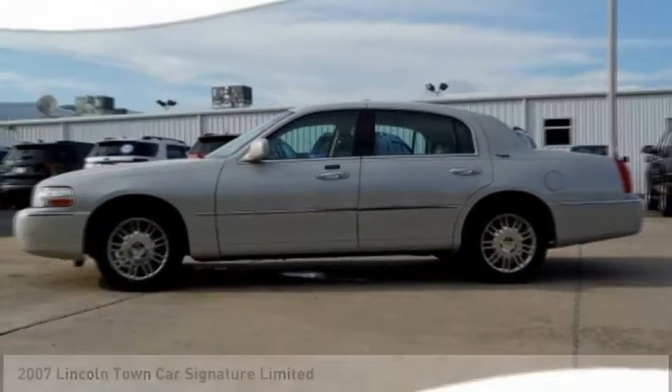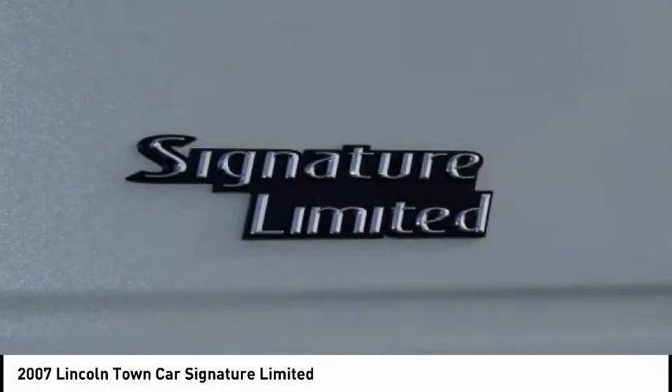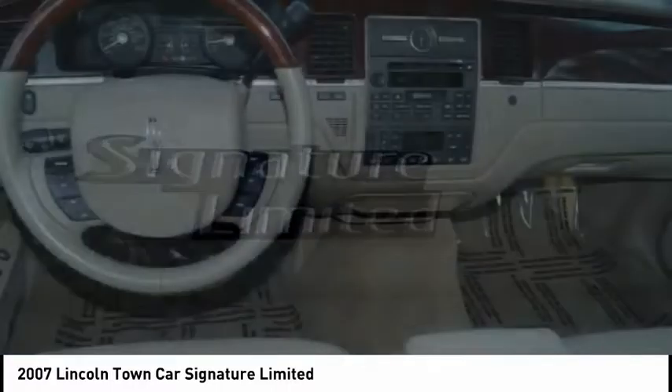Looking for the right vehicle? Check out the 2007 Town Car. The new Lincoln Town Car is a classic, elevated to new heights.